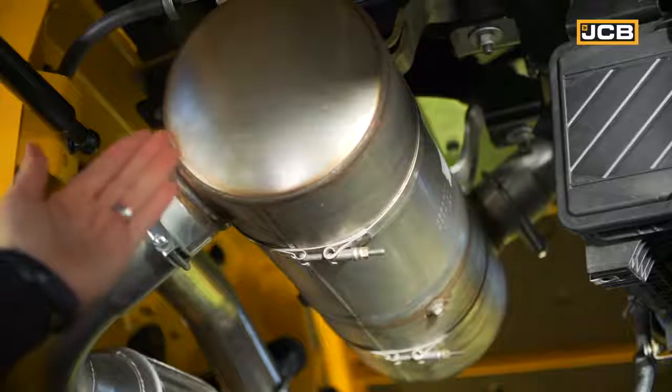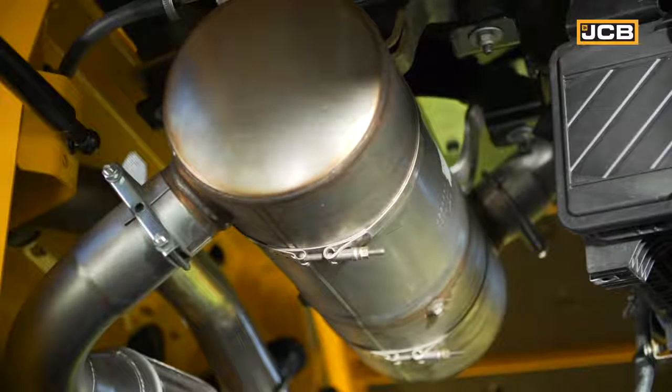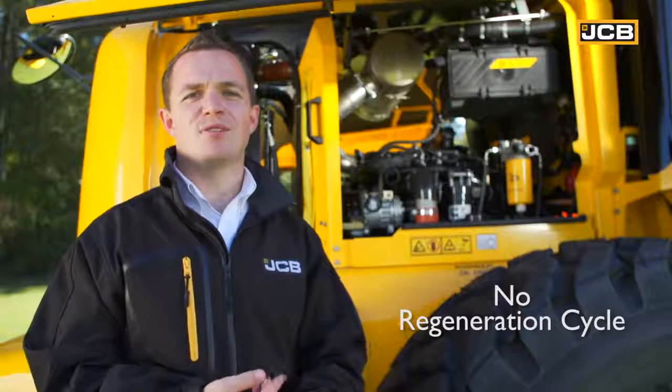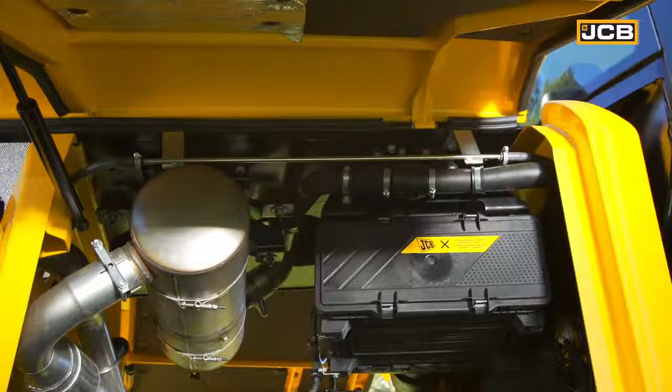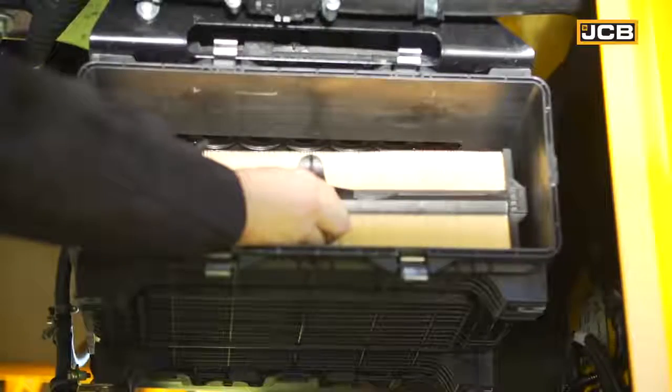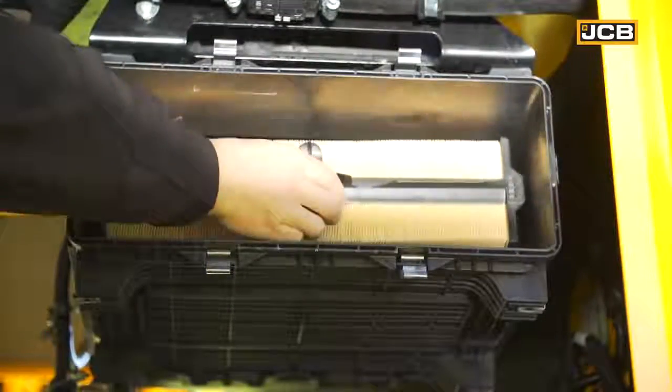The most critical thing about this engine is the way it meets the Tier 4 interim emissions legislation using only a diesel oxidation catalyst. There's no AdBlue after-treatment system, no need to fill with additional fluids, and no diesel particulate filter. With no diesel particulate filter there's no regeneration cycle, meaning no increased exhaust temperatures and no downtime. Every machine is also fitted with a cyclonic air pre-filter with scavenge system as standard, which spins air extremely fast to push large particles of dust and debris to the outside and extract them through the exhaust, prolonging the life of the paper filter element.